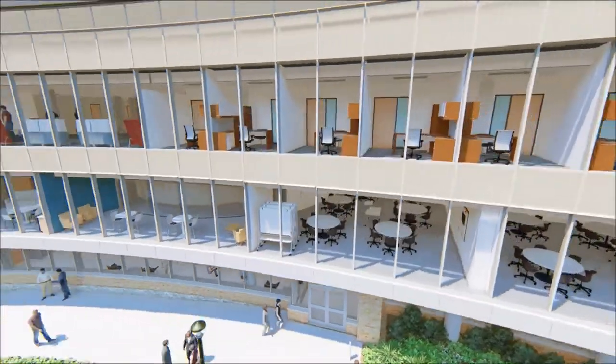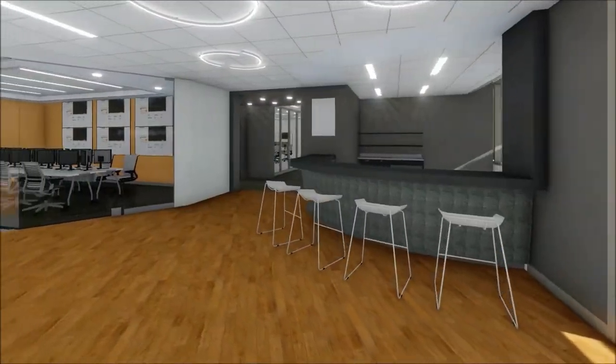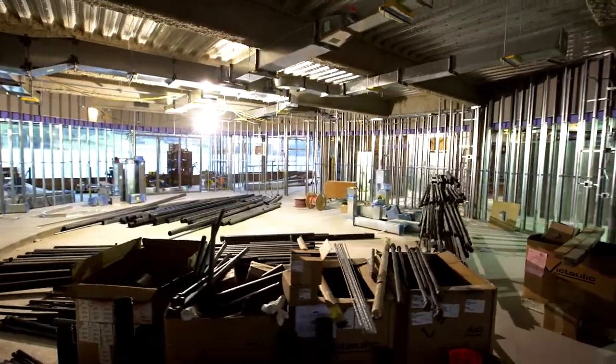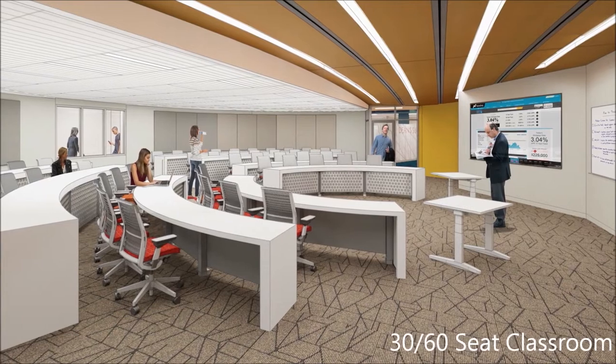To the right, students will find a Dunkin' Grab and Go, a state-of-the-art finance lab, and a 60-seat, case-based classroom outfitted with broadcast technology.